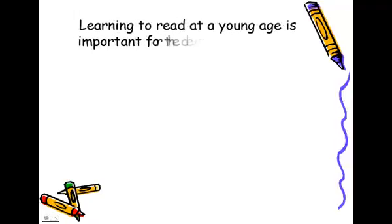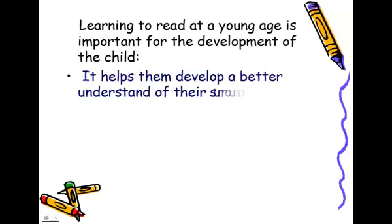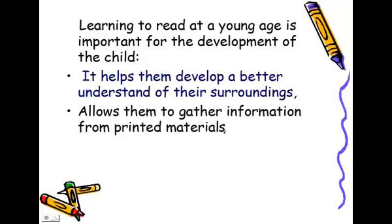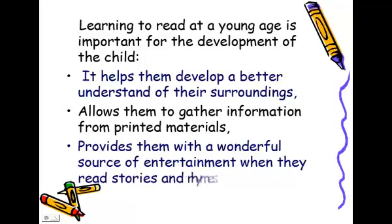Learning to read at a young age is important for the development of the child. It helps them develop a better understanding of their surroundings, allows them to gather information from printed material, and provides them with a wonderful source of entertainment when they read stories and rhymes.